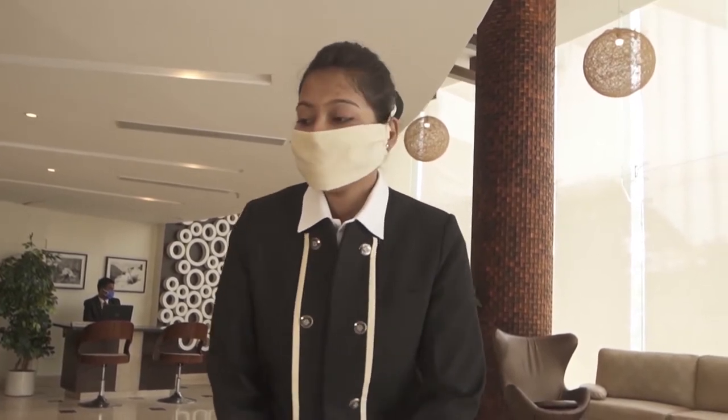Namaste! Welcome to Pi Group of Hotels. I'm Sneha and I would like to take you through our health and safety preparations. Please follow me.